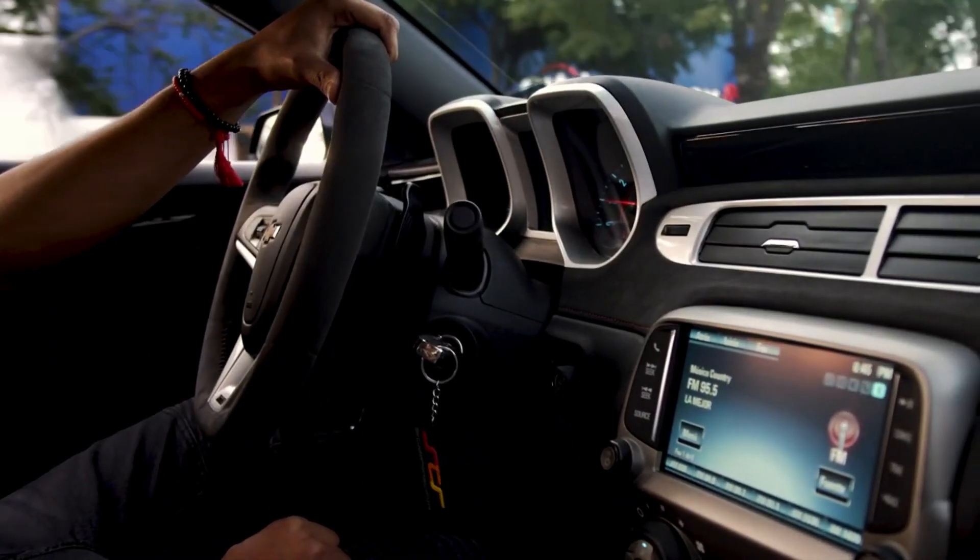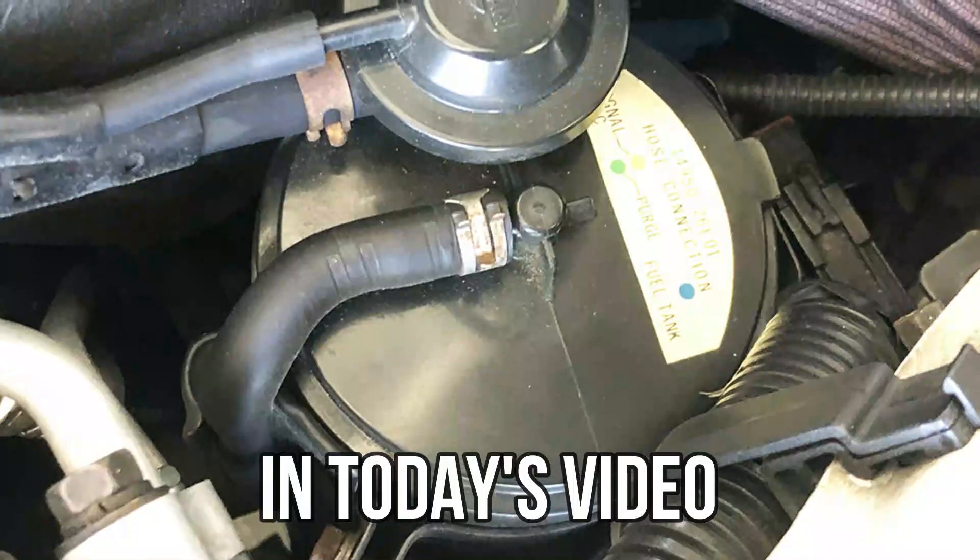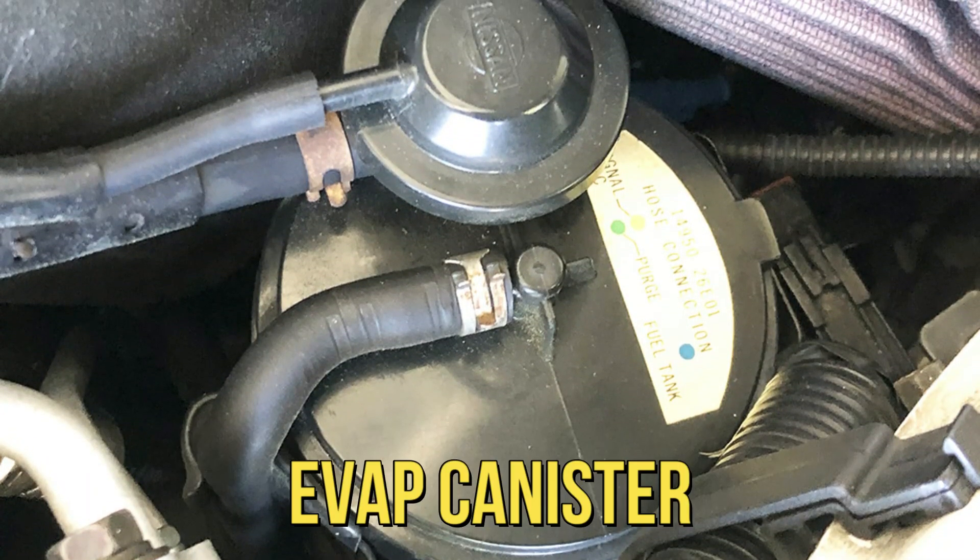Hi guys, this is Sarah from The Savvy Professor. In today's video we'll discuss the symptoms of an EVAP canister.